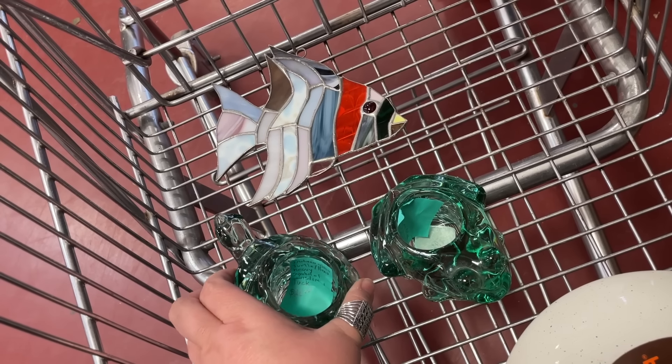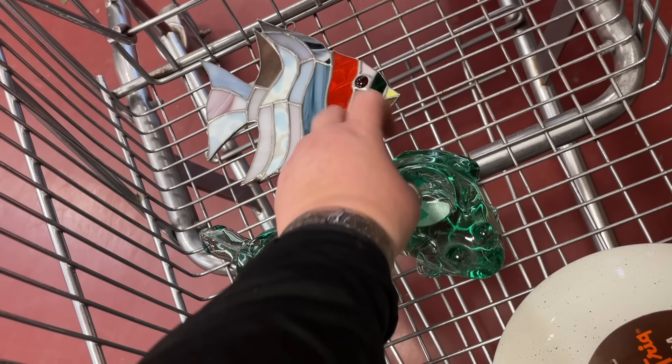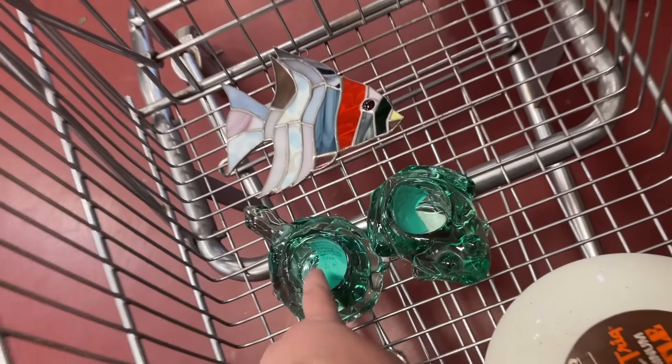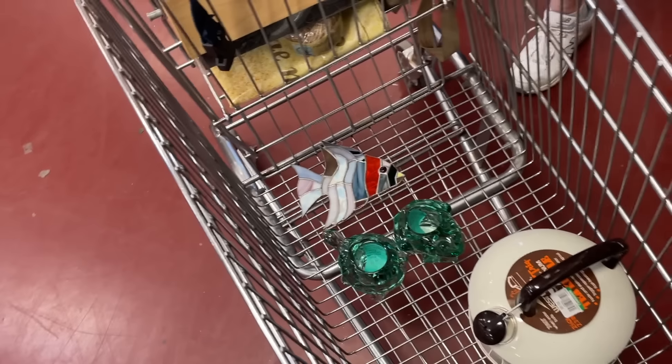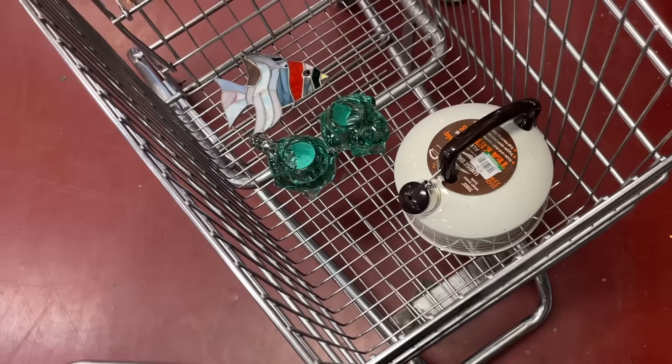Somebody had their own price tag in there for twenty dollars. Is that what they had priced? Yeah, they had the frog priced at ten and the turtle priced at twenty. You guys already saw this because we talked about it when she first found it.